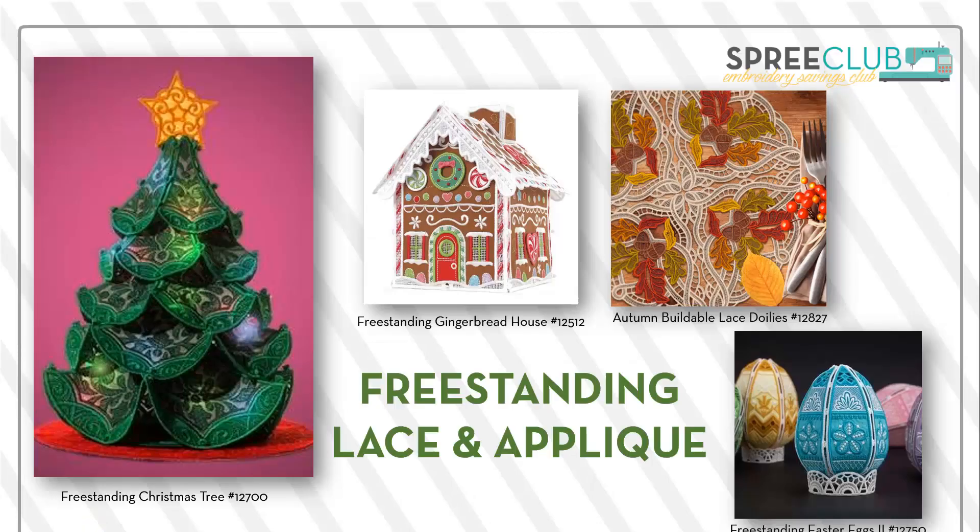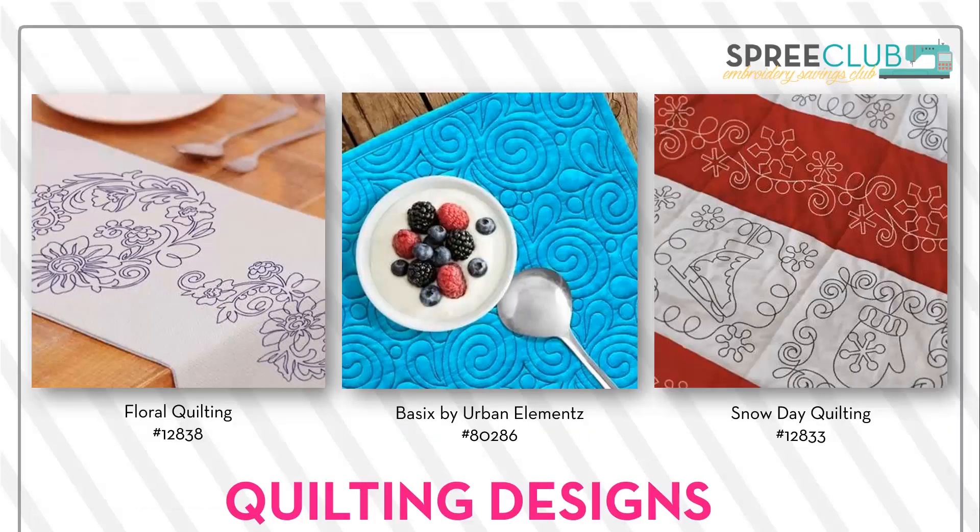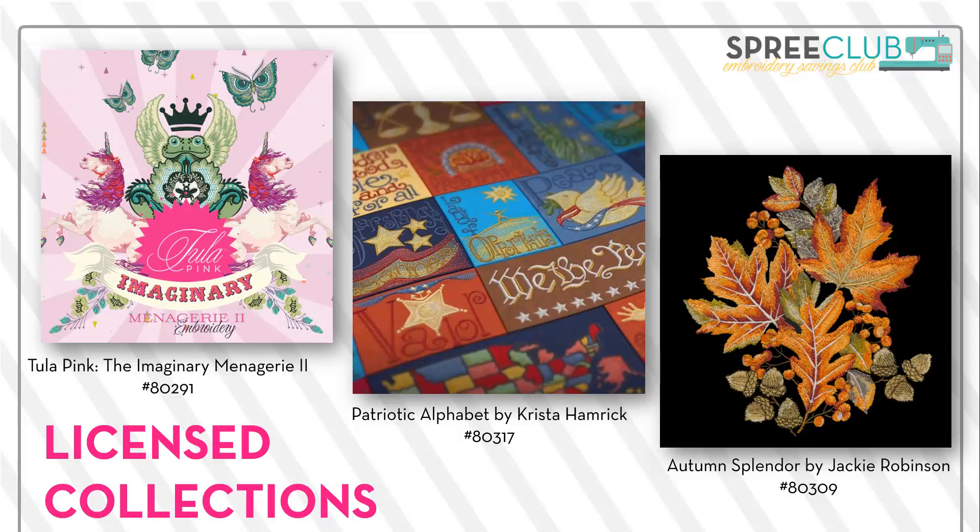What do you get with Spree Club? You get all of our freestanding lace and applique designs, like our autumn buildable lace doilies and the freestanding Christmas tree. You get quilting designs like Basics from Urban Elements, Floral Quilting, and Snow Day Quilting. There's so many things you can do with them besides just quilting. And licensed collections — we don't hold anything back. You get collections from all of the artists we do licensed collections with, like Tula Pink, Krista Hamrick, and Jackie Robinson. Really fun stuff, and it adds a lot of variety to the designs you receive each month.